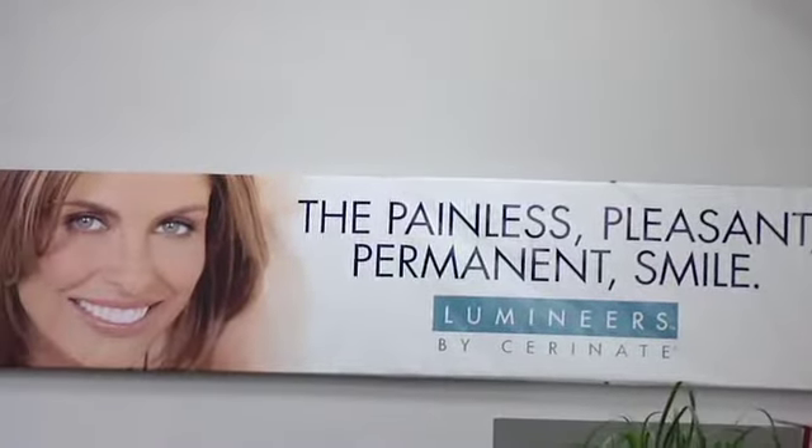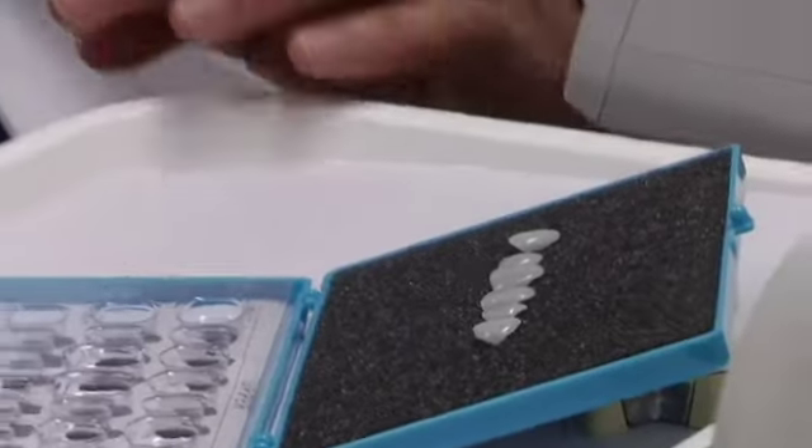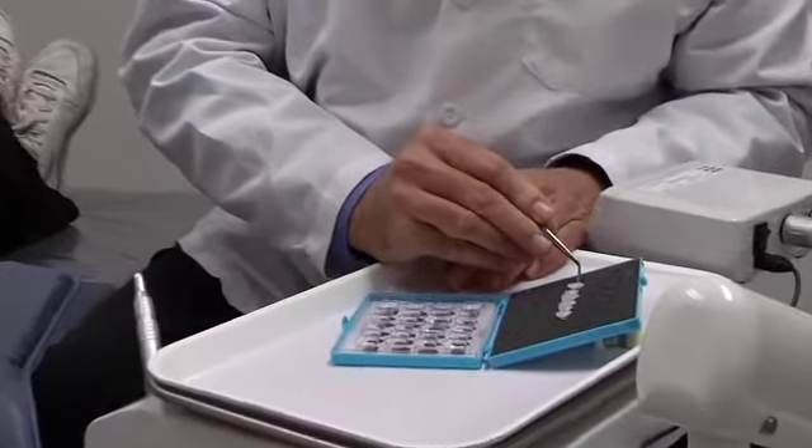With Lumineer porcelain veneers, I can give you the smile you've always wanted, without shots or the painful grinding down of your tooth structure. In as little as two visits, I can close spaces, straighten and reshape your smile, and make it permanently whiter.